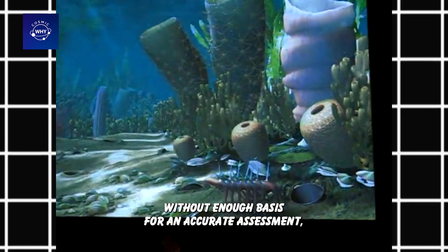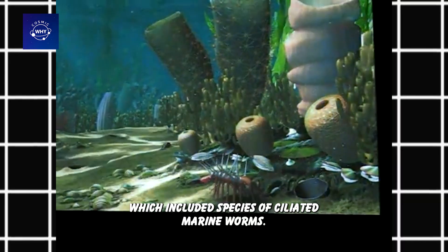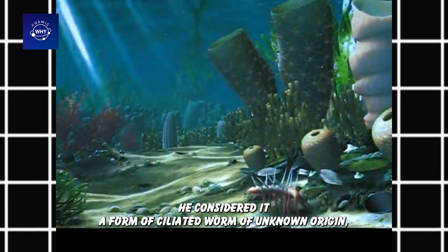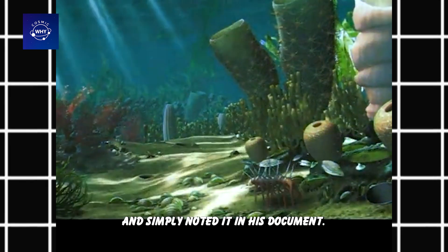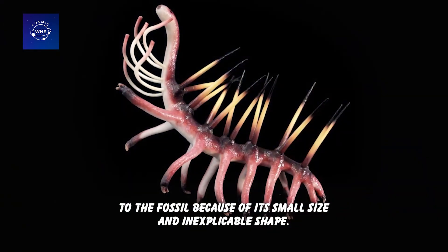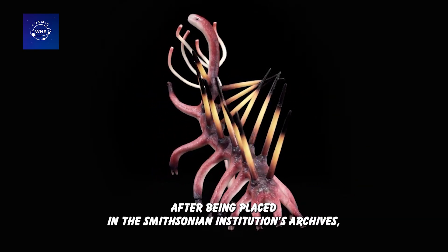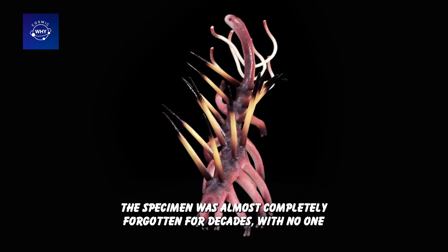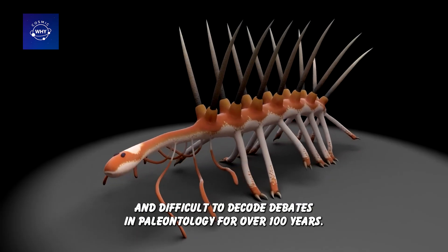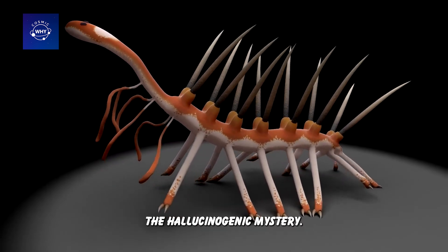Without enough basis for an accurate assessment, Walcott had to temporarily classify this creature in the genus Canadia, which included species of ciliated marine worms. He considered it a form of ciliated worm of unknown origin and simply noted it in his document. Despite the uniqueness of the find, Walcott did not pay much attention to the fossil because of its small size and inexplicable shape. After being placed in the Smithsonian Institution's archives, the specimen was almost completely forgotten for decades, with no one knowing that it was the opening clue to one of the most controversial debates in paleontology for over 100 years — the Hallucigenia mystery.